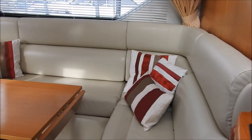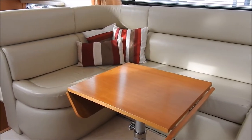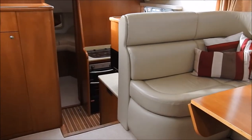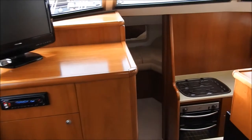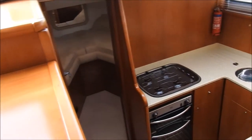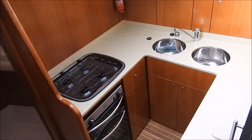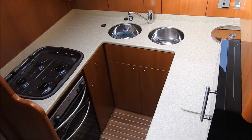So down a few steps from the upper helm is the main saloon area with table. Moving forward over to starboard is the galley, which has an oven, four burner hob, double sink and microwave.